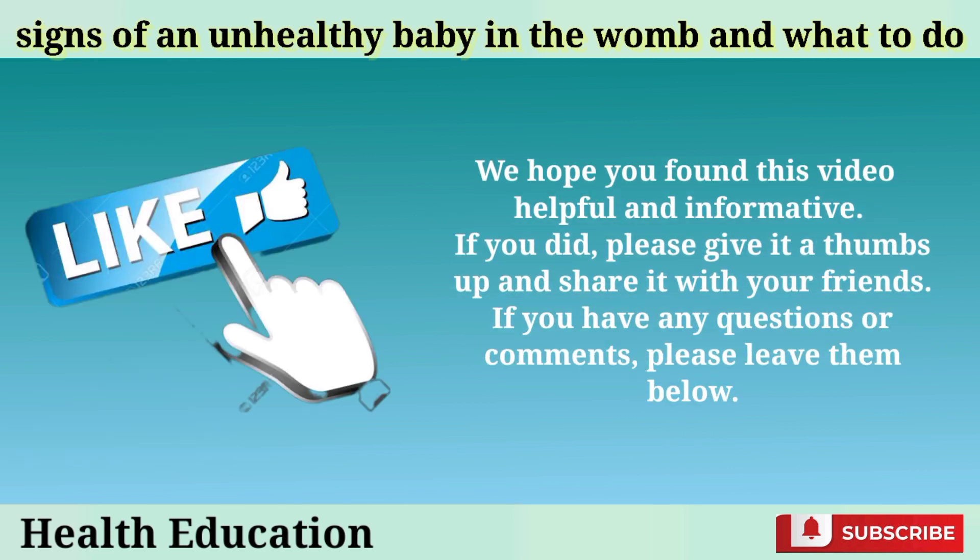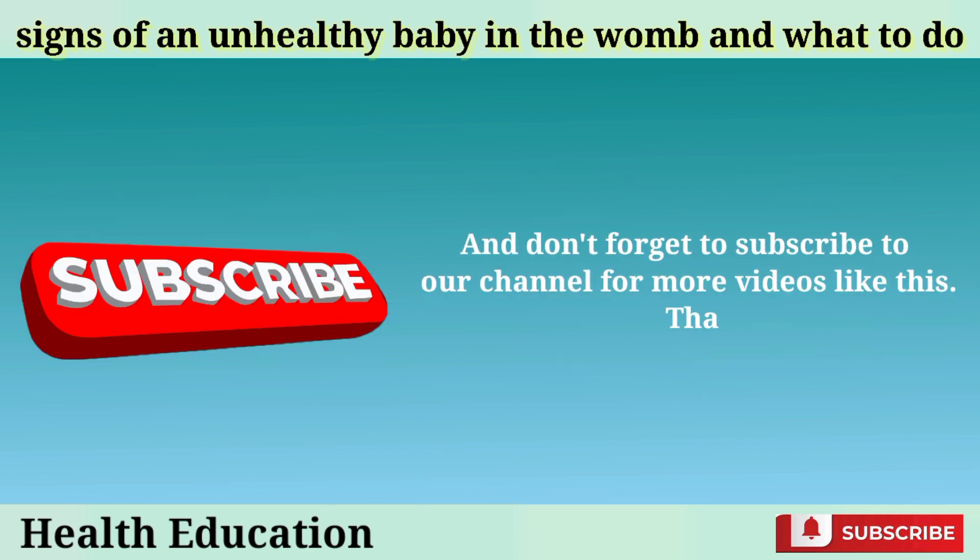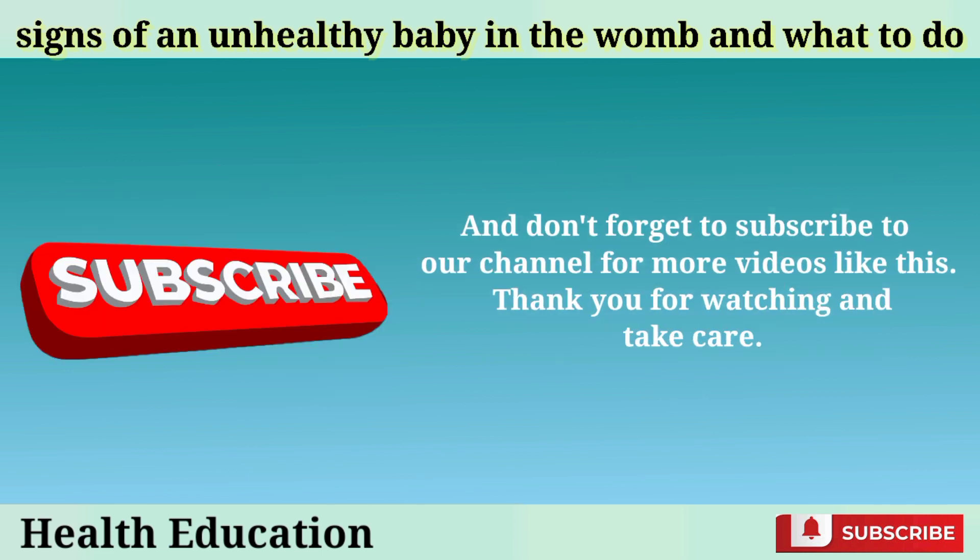We hope you found this video helpful and informative. If you did, please give it a thumbs up and share it with your friends. If you have any questions or comments, please leave them below. And don't forget to subscribe to our channel for more videos like this. Thank you for watching and take care.